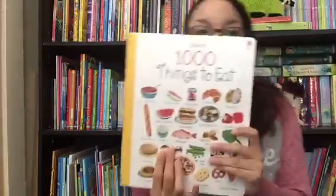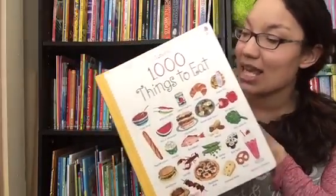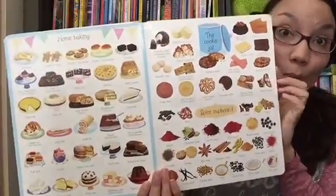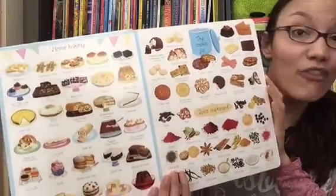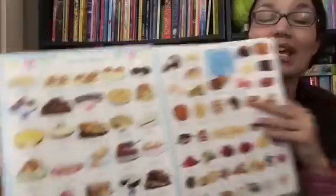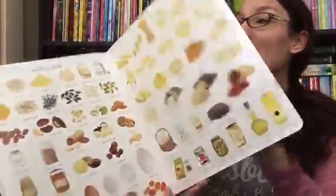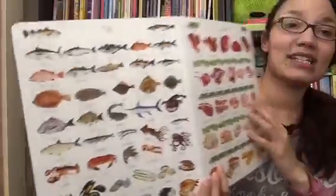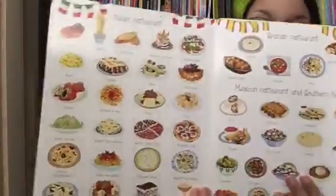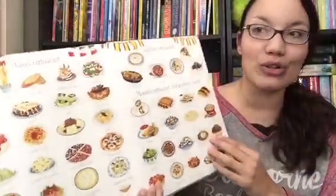Finally, "1,000 Things to Eat" — we also have "Things That Go" and "Things Under the Sea." These are really awesome because they expose you to new things. It's literally filled with 1,000 things you can eat from all over the world, separated into categories like home baking, pantry items, fish and meats, and there's even a sweet section and foods from Italian or Spanish cuisine.